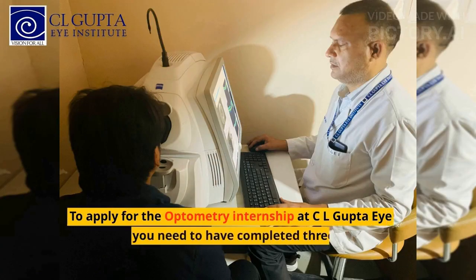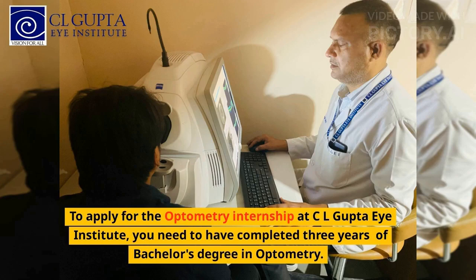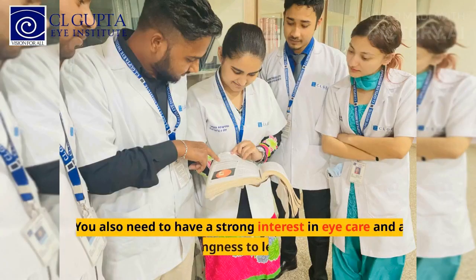To apply for the Optometry Internship at CL Gupta Eye Institute, you need to have completed three years of a bachelor's degree in optometry. You also need to have a strong interest in eye care and a willingness to learn.